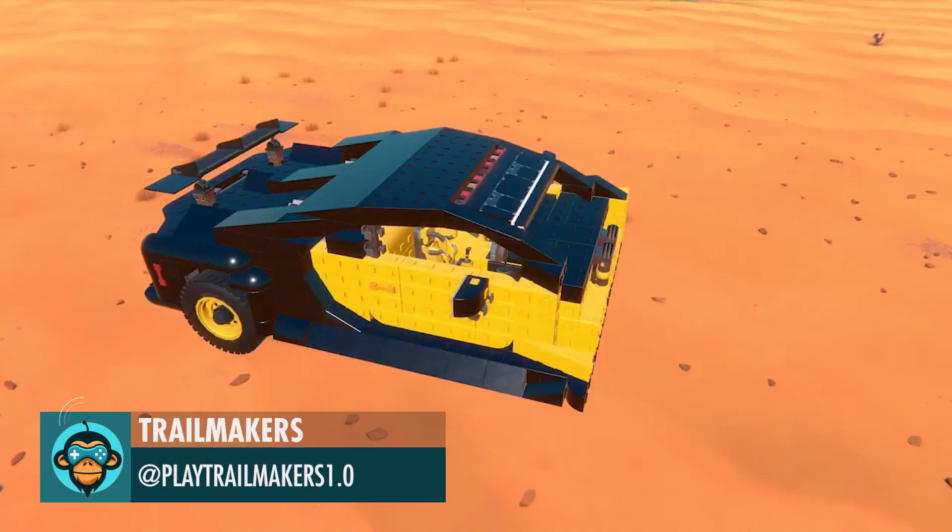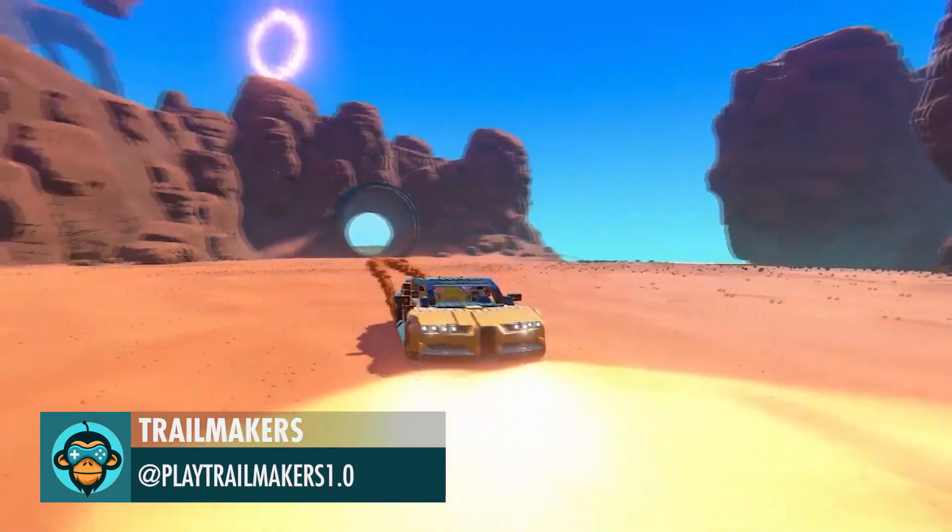Trail Makers launches on September 18th for PC and Xbox. Check it out.